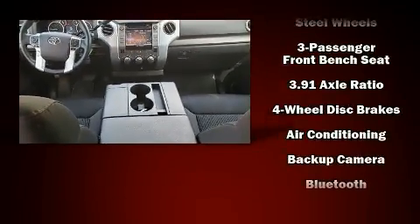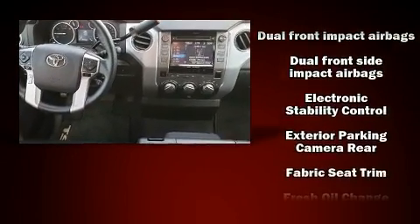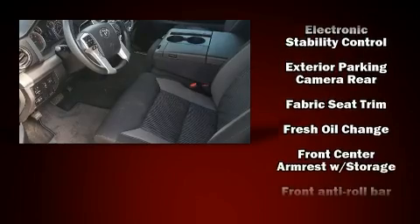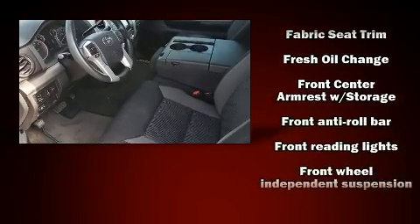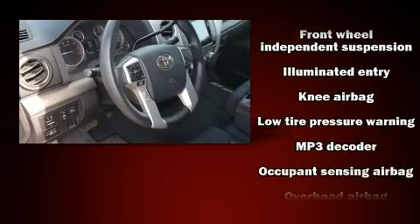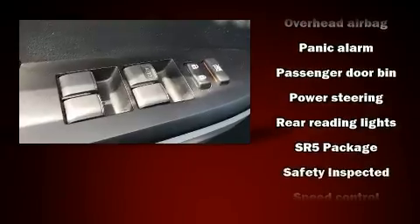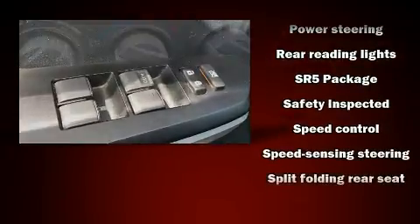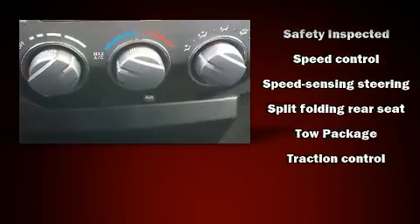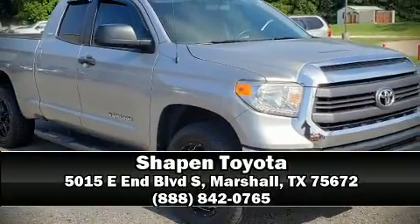Toyota ensures the safety and security of its passengers with equipment such as dual front impact airbags, front side impact airbags, traction control, brake assist, ignition disabling, and four-wheel disc brakes with ABS. It also arrives with a Carfax history report, providing you peace of mind with detailed information.